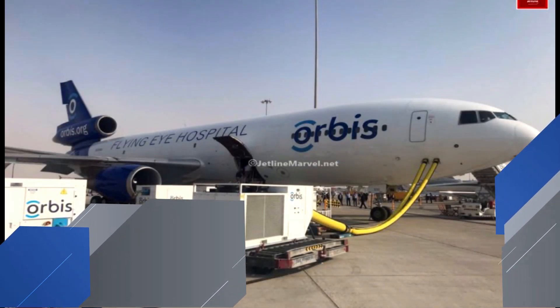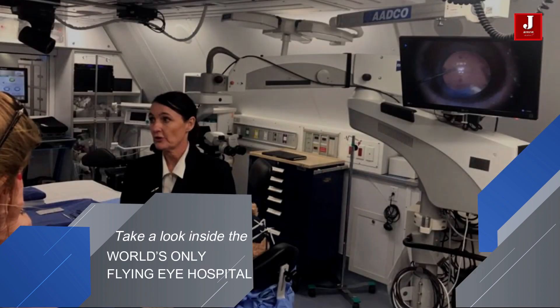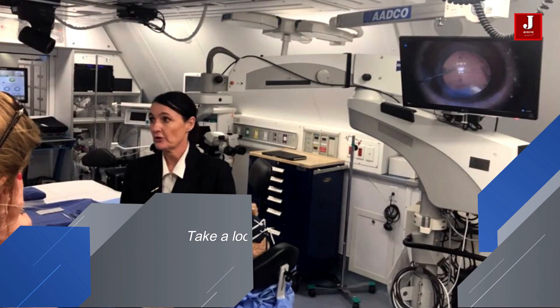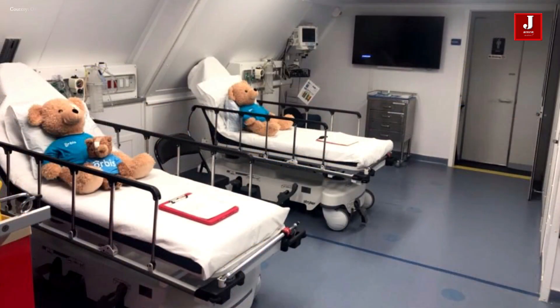Take a look inside the world's only flying eye hospital. Orbis is well known for its flying eye hospital — an ophthalmic hospital and teaching facility located on board an MD-10 aircraft.